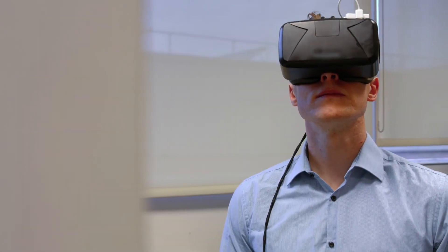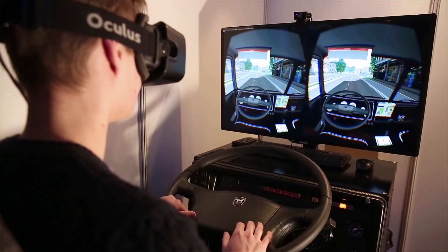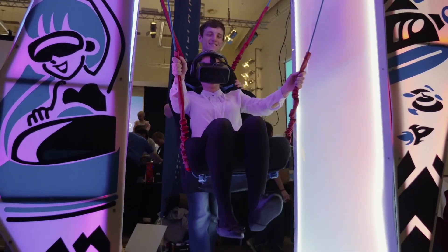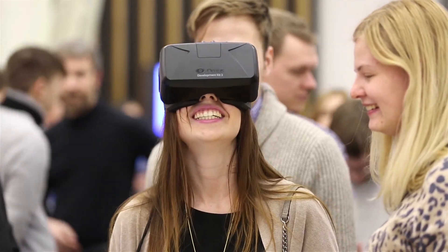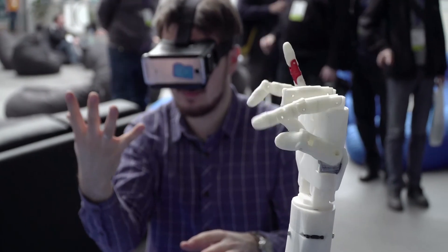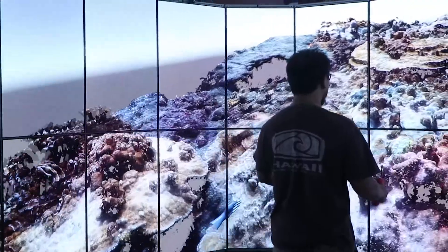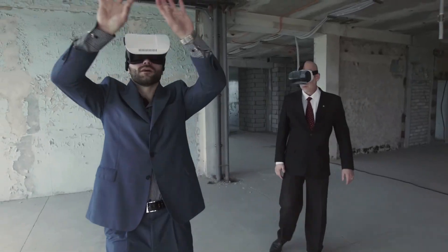In the world of virtual reality, putting on a pair of goggles transports users to anywhere on Earth and beyond, all without leaving home. Users become immersed in a digital landscape that would normally be beyond their reach. VR has come a long way in the past decade, and developers are constantly working on new ways to enhance VR user experiences.